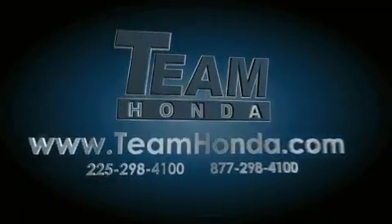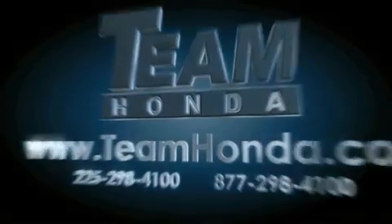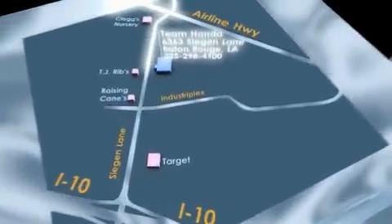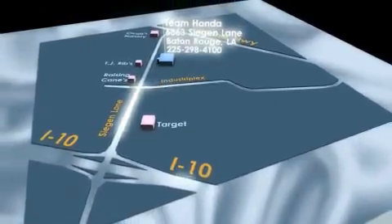Our inventory is always available to you on our website at teamhonda.com. To receive special internet pricing for this vehicle, or if there's anything else we can do to assist you, please call us or visit our showroom at 6363 Segan Lane in Baton Rouge and a sales representative will be happy to assist you. Thank you.